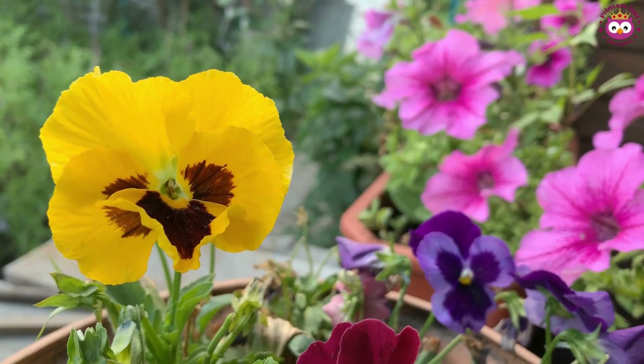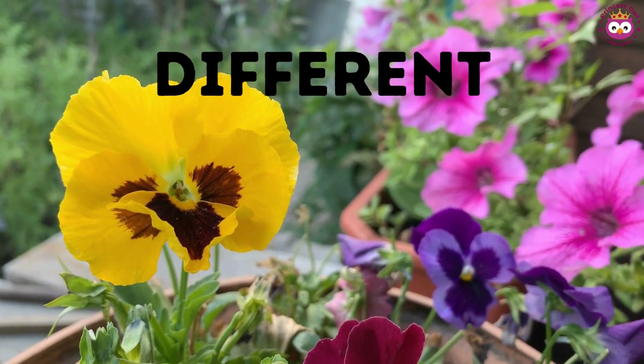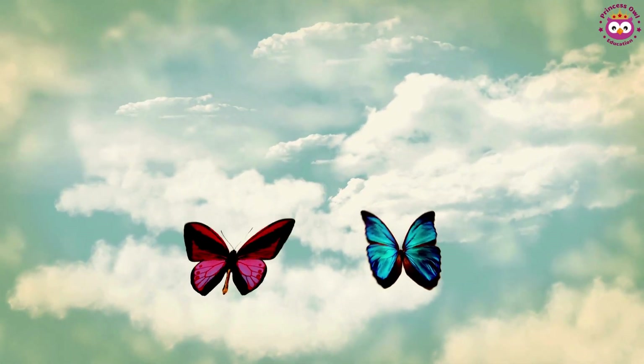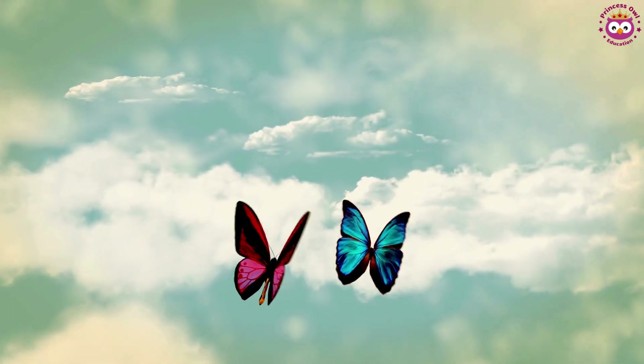Now let's discover the joy of different. Different flowers in a garden, each with its own unique color and shape. Look at these butterflies with their beautiful wings. They are butterflies, but they have different patterns and colors.